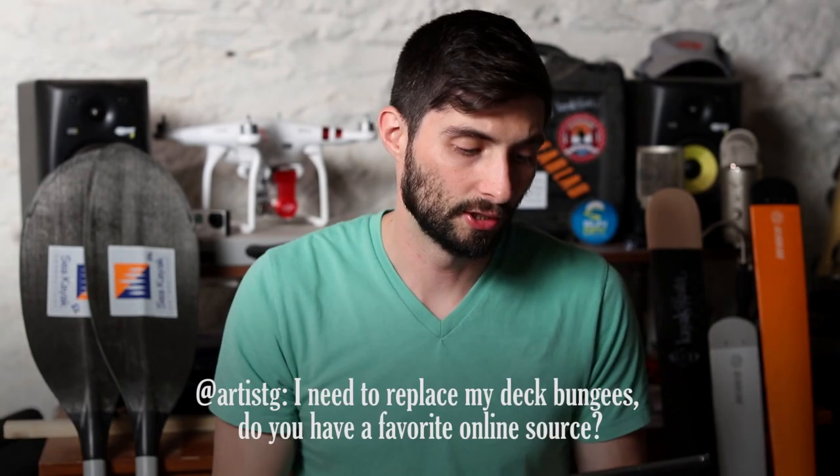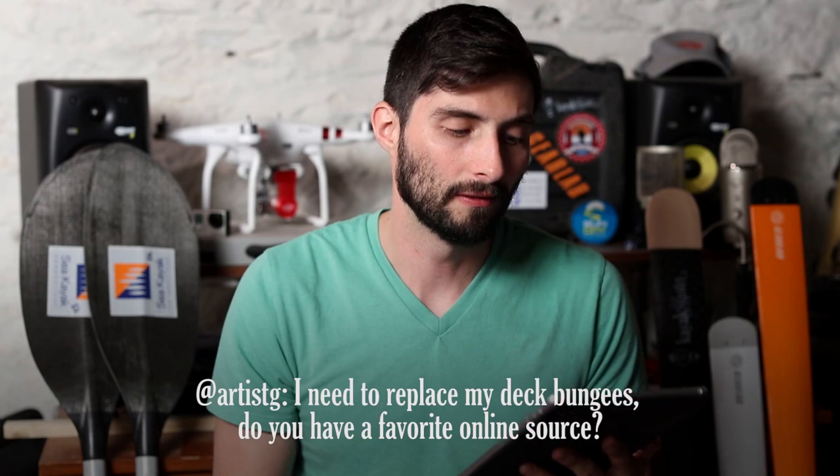Hi and welcome to part 3 of the weekly kayaking tips. Artist G asked: I need to replace my deck bungees, do you have a favorite online source?